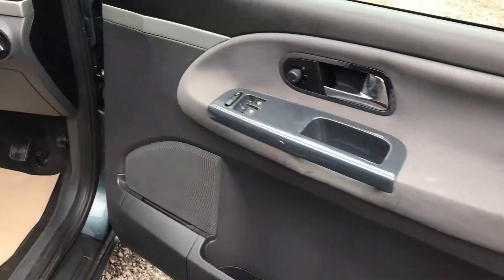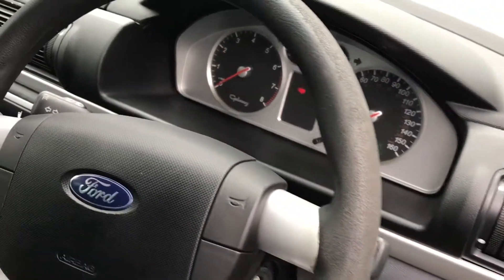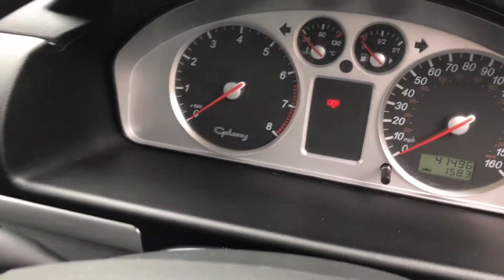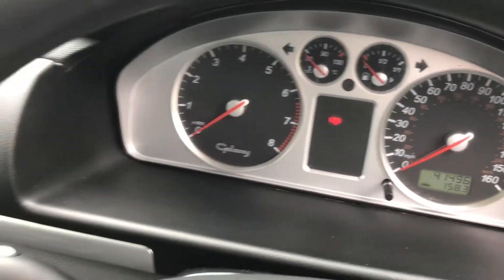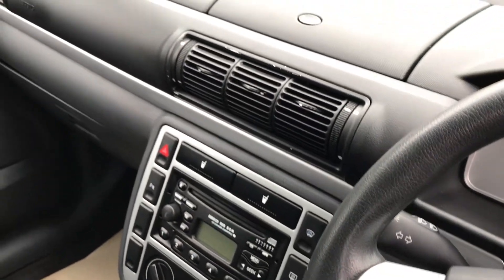Inside we have all the usual treats you would expect for a vehicle of this class: remote central locking, electric front windows, air conditioning. Plus we have a few extra lovely features such as the heated windscreen and front and rear parking sensors.